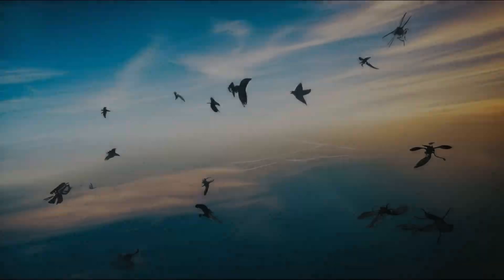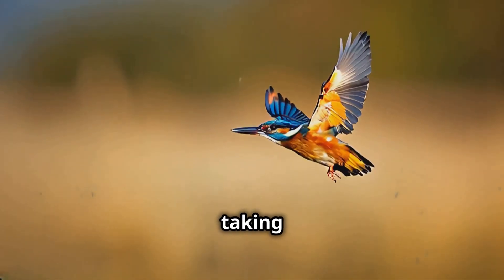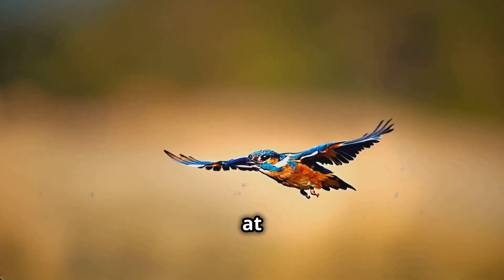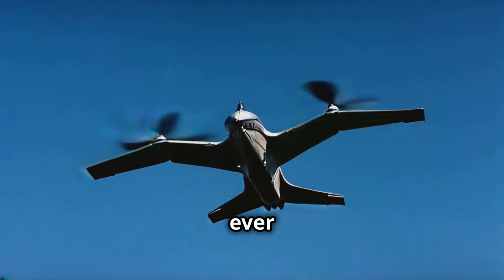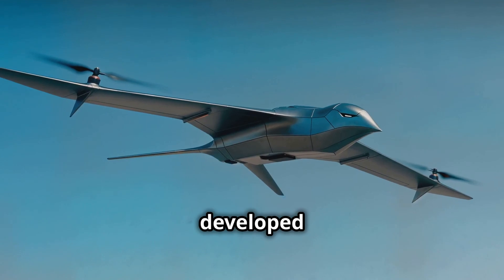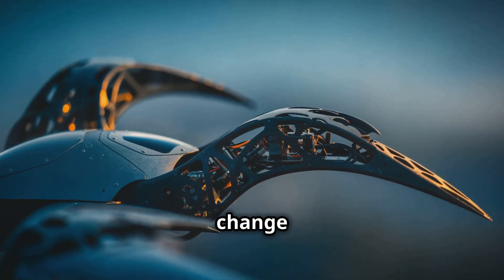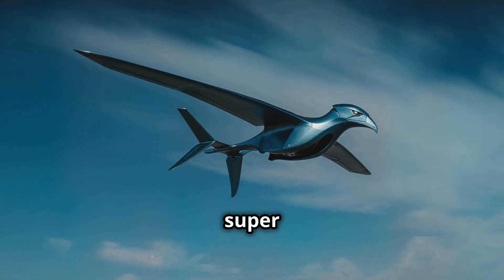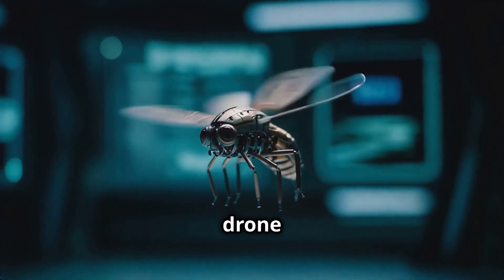Let's wrap things up with something that's really taking off — bio-inspired drones. Engineers are looking at birds and insects to create drones that are more agile, efficient, and quieter than ever before. Check out this drone inspired by a swift, developed by researchers at EPFL in Switzerland — it can change the shape of its wings mid-flight, just like the bird, making it super maneuverable and energy efficient.